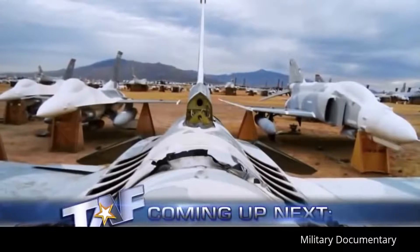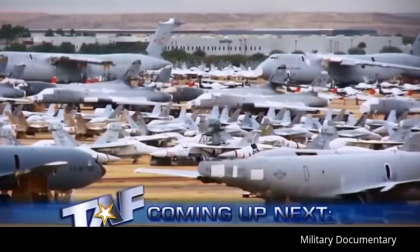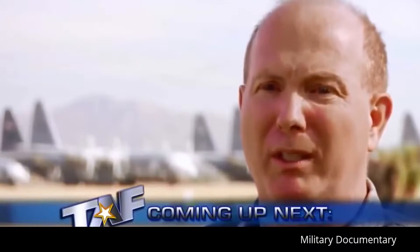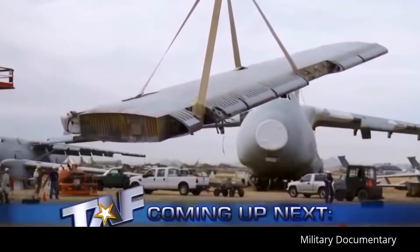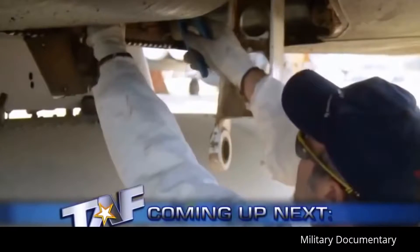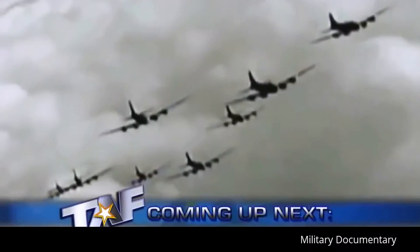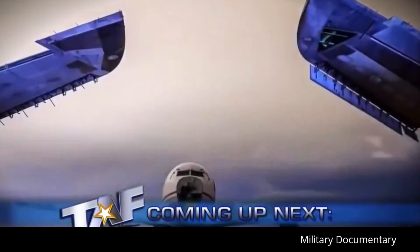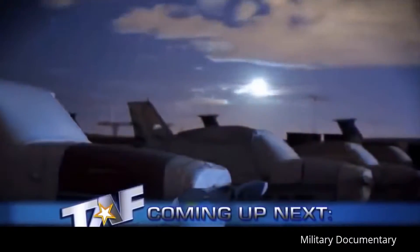This week on a special edition of Today's Air Force, we'll take an in-depth look at the boneyard. Without the parts that we reclaim here at the boneyard, we'd stop flying. We'll meet the dedicated team that brings new life to old aircraft and hear the nostalgic stories of airmen who flew these planes decades ago.